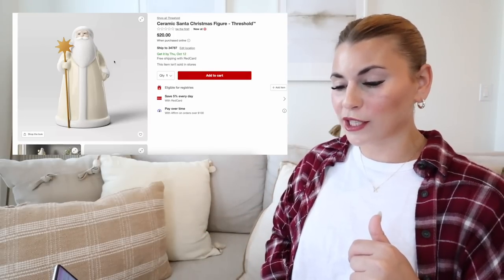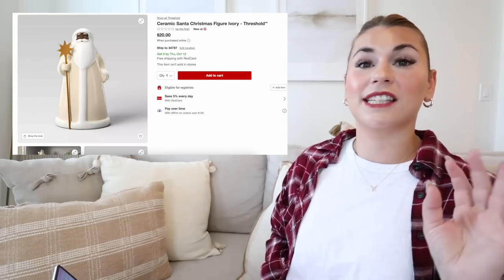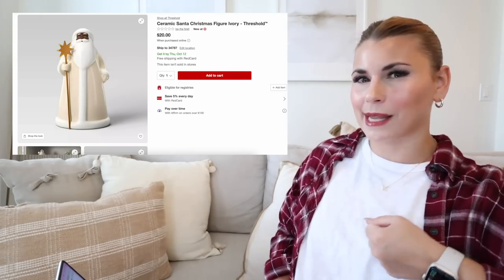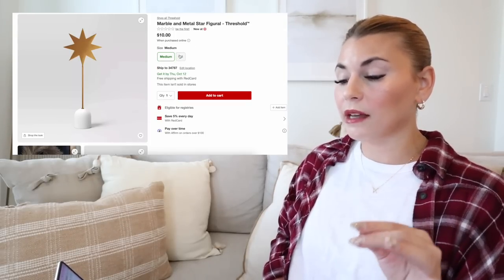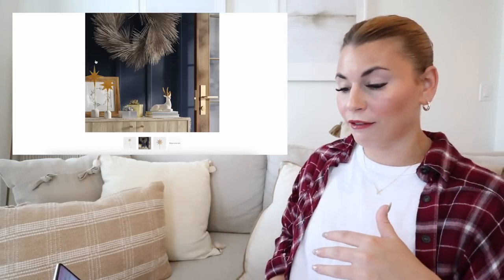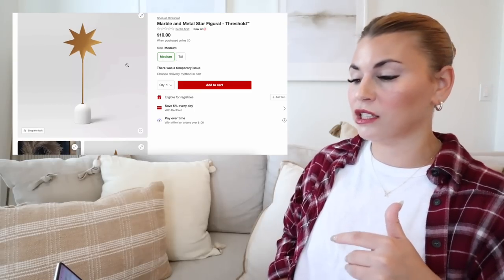This ceramic Santa is just so cute, it's twenty dollars. They do have two versions of this Santa. I love that they have different Santas — something for everyone. They also have a full size version and I believe they had this last year as well. It comes in medium and tall for $10 and $15, and these are just so pretty — great shelf decor for adding varying heights.